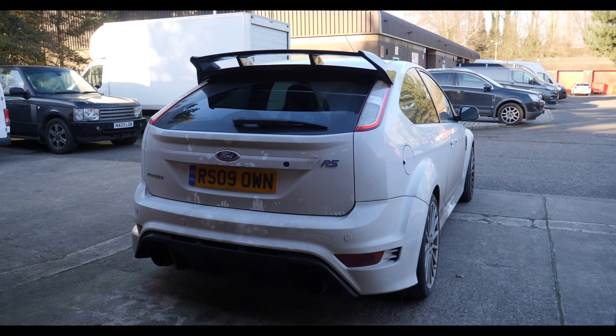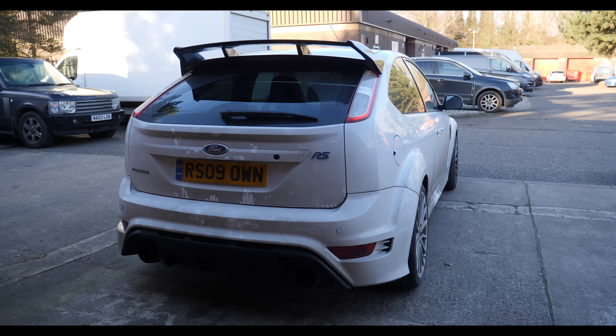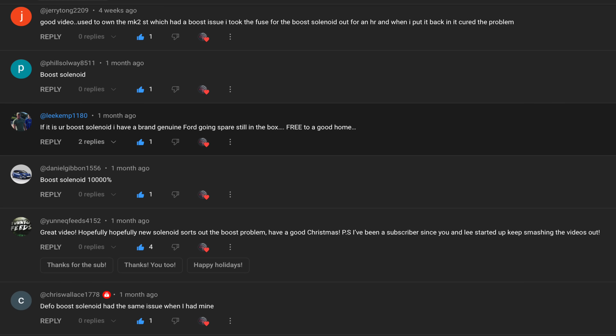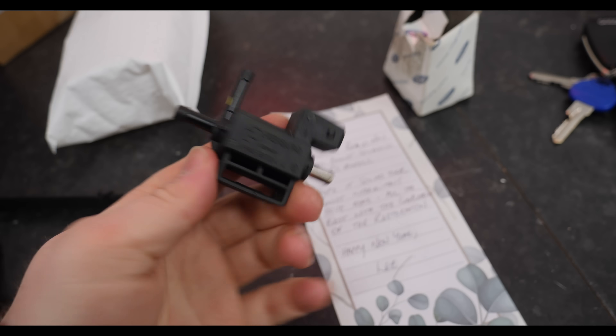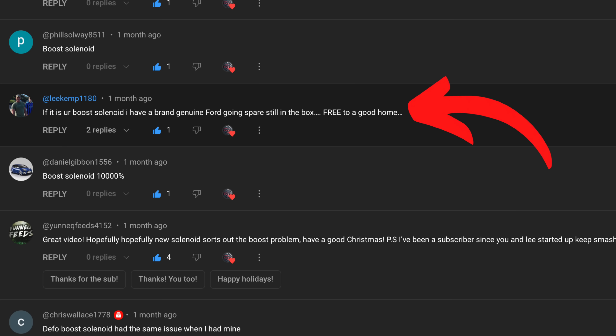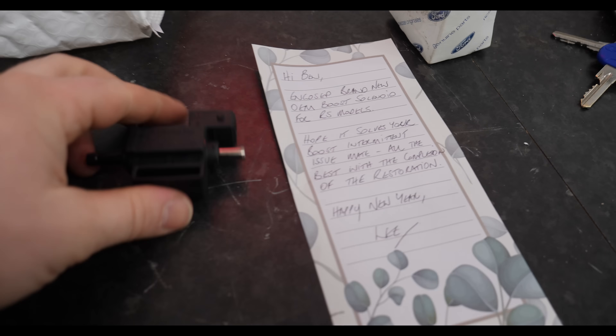In the last video, I took this over to Germany on a road trip — 1,500 miles — and it was absolutely epic. But it developed a bit of a weird fault with the boost, and a lot of you guys said it's definitely the boost solenoid, which is this badger here, very kindly sent to us by Lee Kemp. Very much appreciated, mate. He didn't want any money for the part or for postage. I can't explain to you how much things like this help — thank you very much for that. We're going to get it fitted on the Focus now, and hopefully sort that issue out.